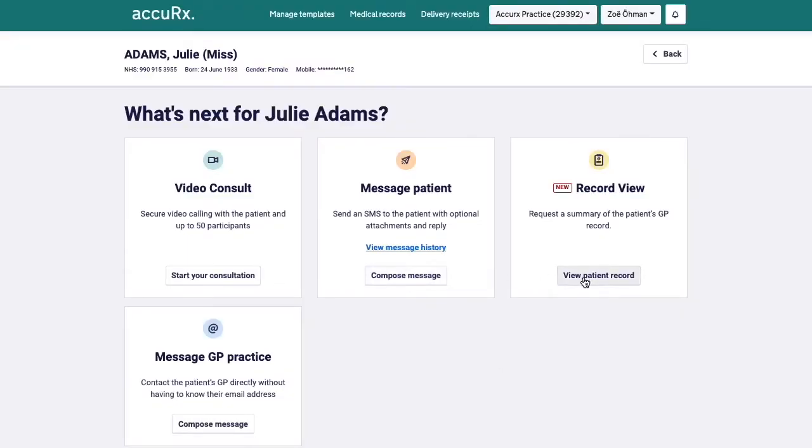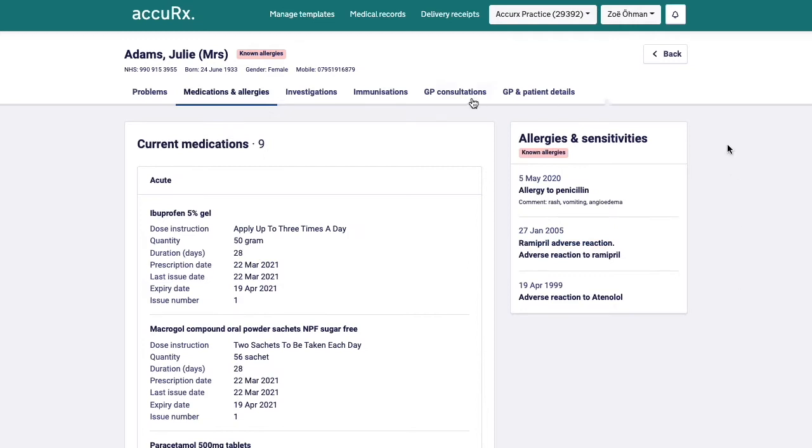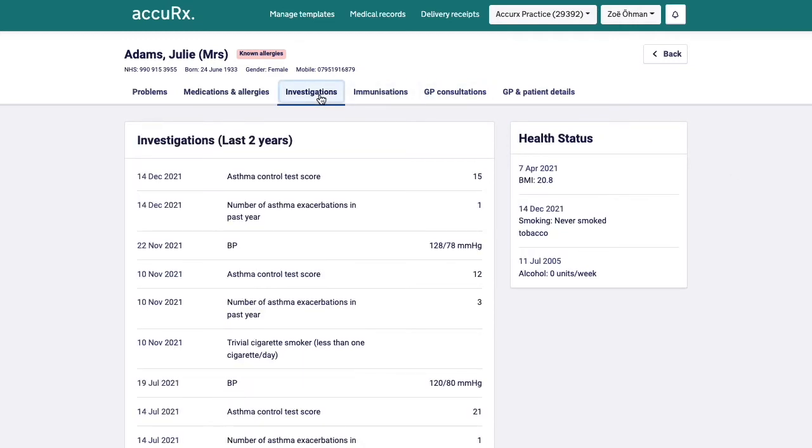RecordView allows you to make safe clinical decisions about patient care with quick access to current information about patient medications, allergies, investigations — including things like imaging reports — and much, much more.